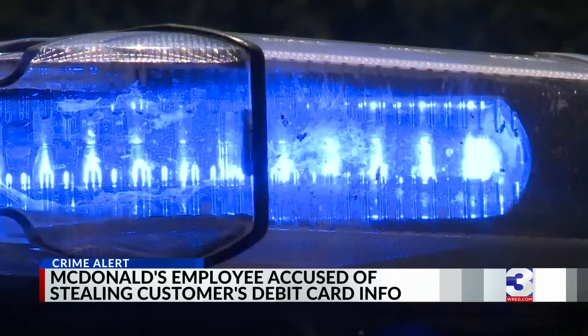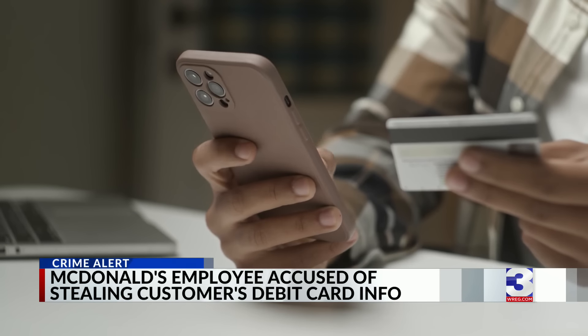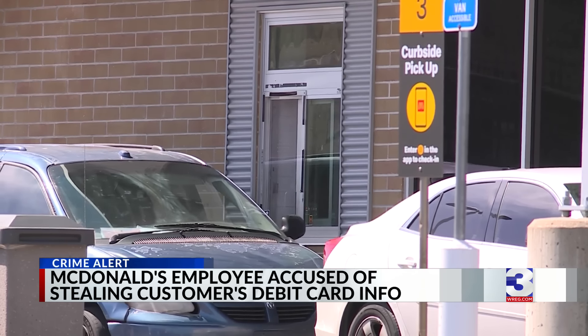Police say that person was 29-year-old Antoine DeAndre Brown, who apparently wanted to go on a shopping spree. Brown allegedly tried to make a purchase at Best Buy for $263. An additional three attempted charges were made, but they were blocked. Police also say surveillance video showed Brown taking pictures of the customer's debit card in the drive-thru window.